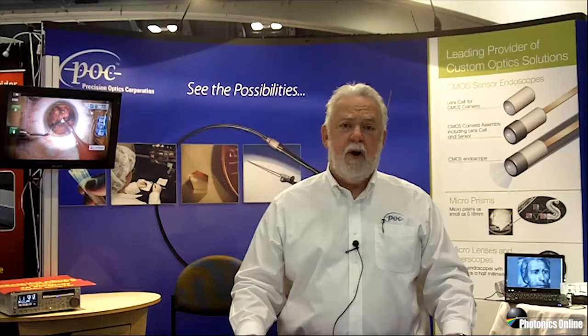Let me start by saying, if your company is considering adding illumination or vision systems to your medical devices or surgical instruments, please stop by and see us at Photonics West, booth 2111.